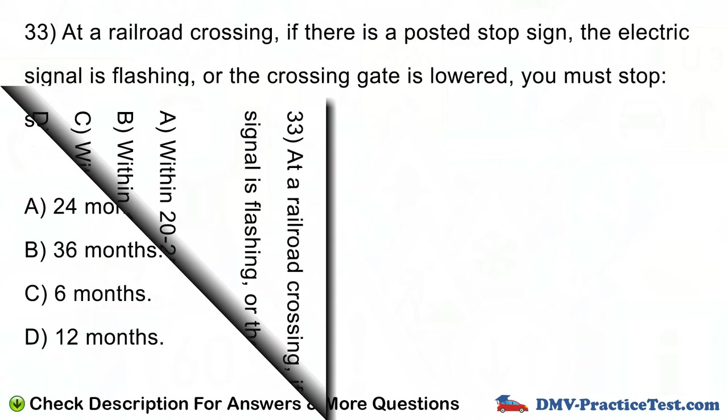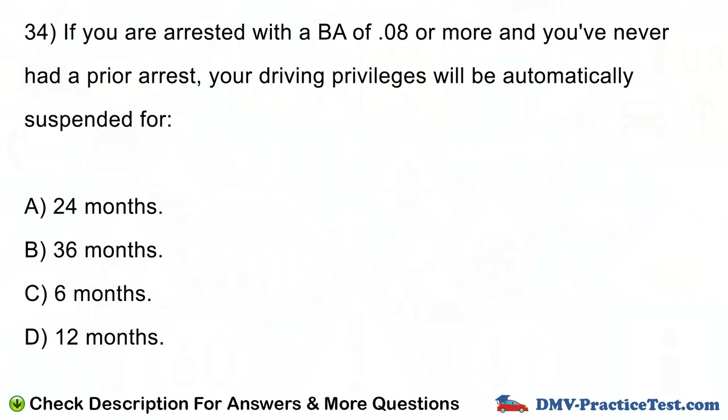Question number 34. If you are arrested with a BAC of 0.08 or more and you've never had a prior arrest, your driving privileges will be automatically suspended for: A. 24 months. B. 36 months. C. 6 months. D. 12 months.